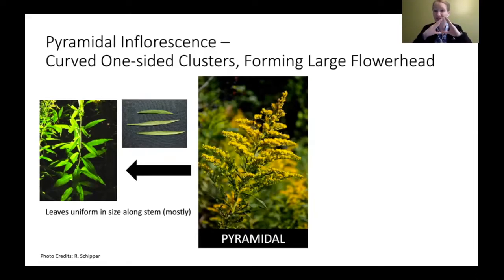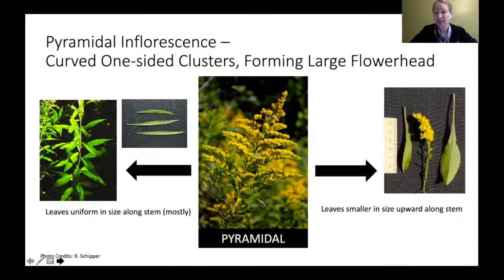Scientists broke the pyramidal species into groups by their leaves. First you look at the flower head — okay, it's a pyramid. Then you look at the leaves. One category: leaves are all more or less uniform in size along the stem, meaning the basal leaves at the very base are about the same size as leaves farther up. The other category: the leaves are smaller as you go up the stem, with much larger basal leaves at the bottom.